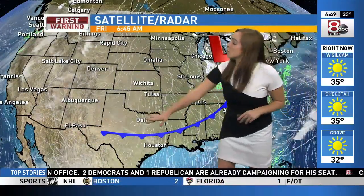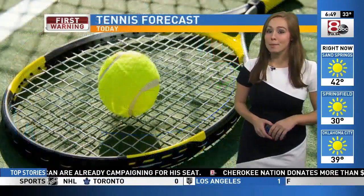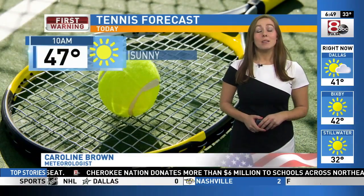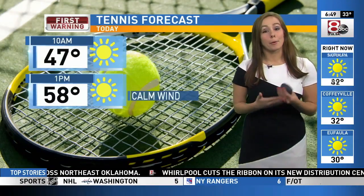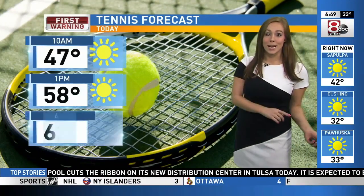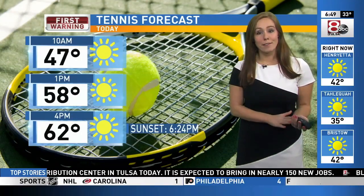That means we'll be a couple of degrees cooler today, but don't let that stop you from getting outside. It'll be an excellent day to play some tennis, getting to the upper 40s by 10 a.m. Mostly sunny skies. Grab those sunglasses, getting to the upper 50s by one o'clock. Calm wind. This is the main difference between yesterday and today — we're not going to see those gusty winds, and temperatures are about five degrees cooler.